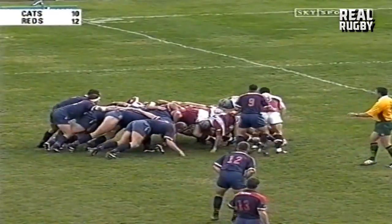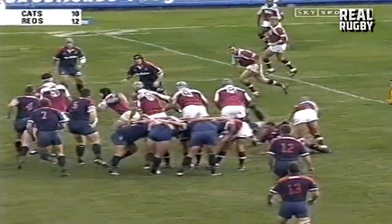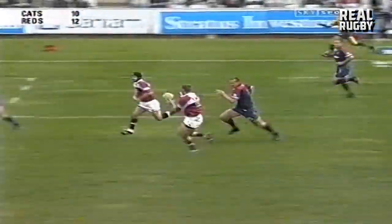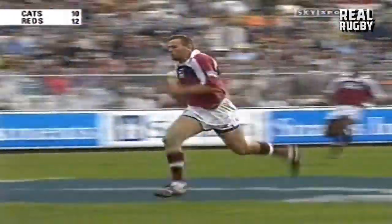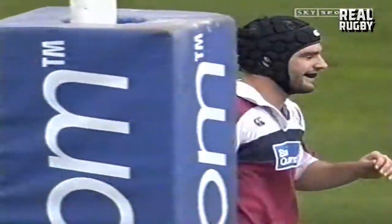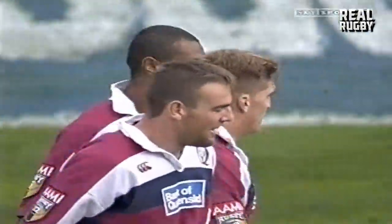Kickable situations. Kefu — that's good defence there. But here goes Sam accordingly. Latham is flying. Now Latham has the pace — he showed that, and he races away from the cover. That's such wonderful running off the ball, and we've seen a number of fullbacks from Australia doing that. And quite obviously, Chris Latham is delighted.